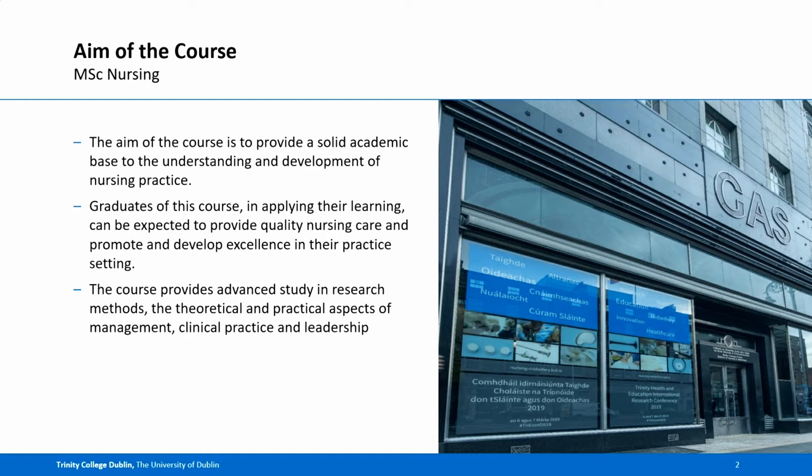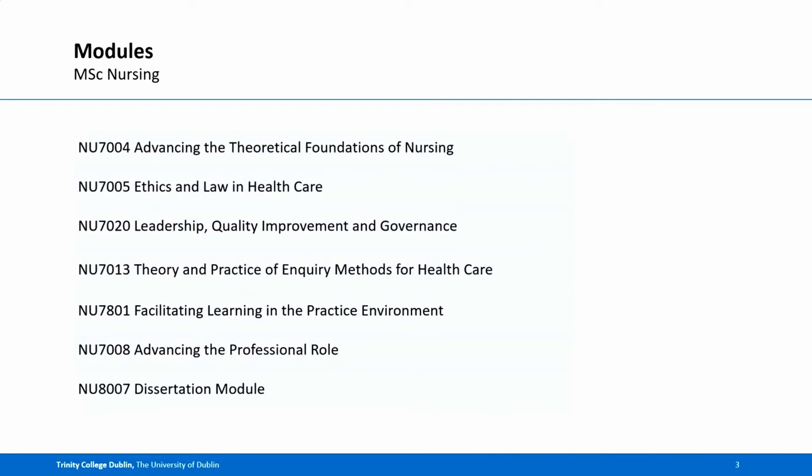It's important to note that this course is not a registration programme, therefore you must be a registered nurse to gain access to this course. You have two options: you can conduct this programme full-time in one year completing all of these modules, or over two years as a part-time student completing the same modules.